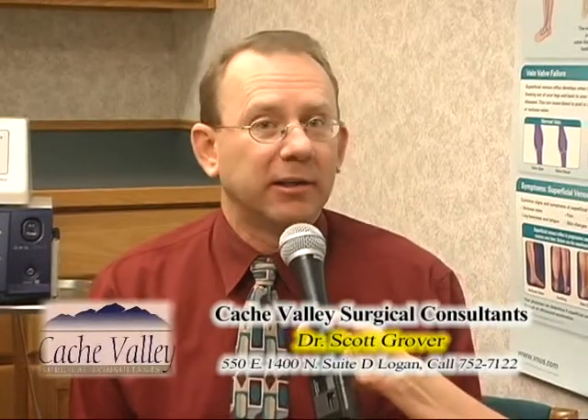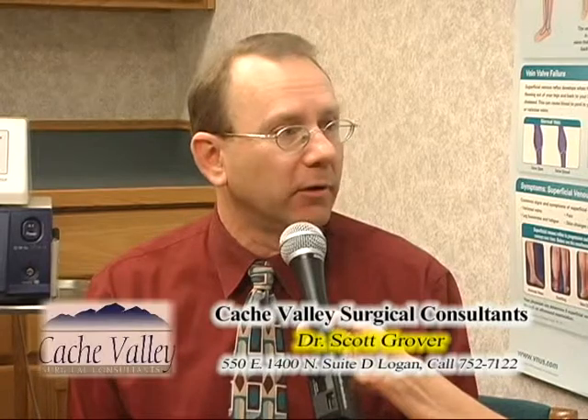Women especially miss wearing a dress or shorts with nice legs and want that back. Men obviously have varicose vein issues as well — they get them almost as much as women. Women are actually a little more prone because of female hormones, and pregnancy is actually a big contributing cause. And after you take care of it, you're out and about working with no problems.